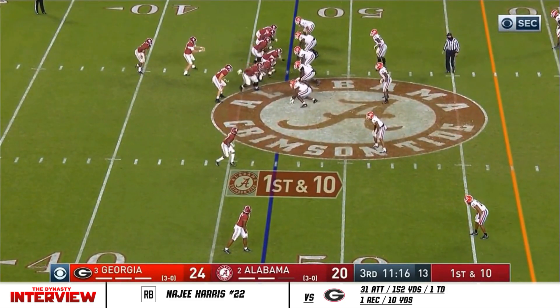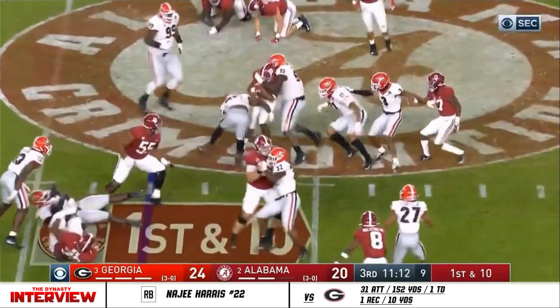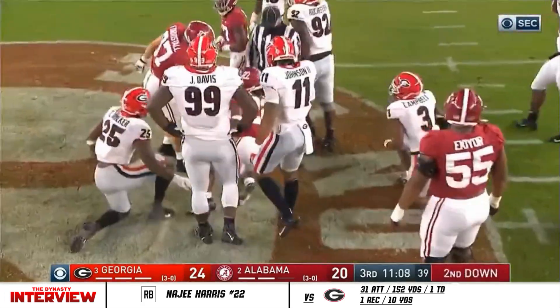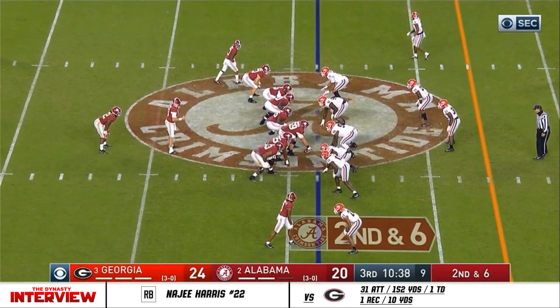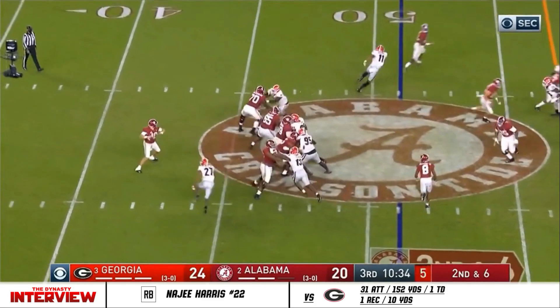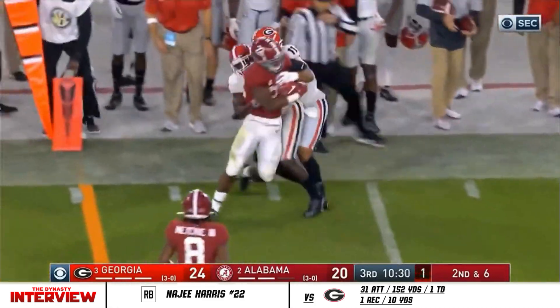First down by penalty. Back to Najee Harris — some hitting going on in there. Quay Walker and Julian Rochester. Georgia's had 20 players taken — that's the kind of talent we're working with right now here in Tuscaloosa tonight. Second down at six. Mack Jones — he's got Najee Harris, who'll be another number one draft choice.